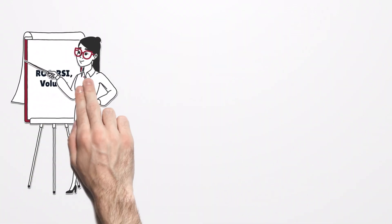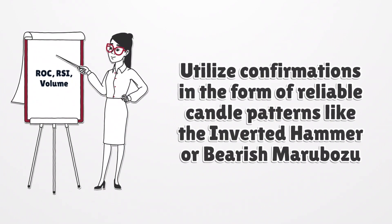After confirming the trend, enter the trade cautiously and consider implementing a stop loss to manage risk effectively. Utilize confirmations in the form of reliable candle patterns like the inverted hammer or bearish marubozu. Additionally, leverage indicators such as the relative strength index, rate of change, or volume to gauge potential trend reversals.